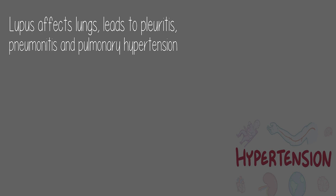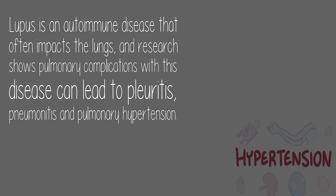Lupus affects lungs, leading to pleuritis, pneumonitis, and pulmonary hypertension. Lupus is an autoimmune disease that often impacts the lungs, and research shows pulmonary complications with this disease can lead to pleuritis, pneumonitis, and pulmonary hypertension.